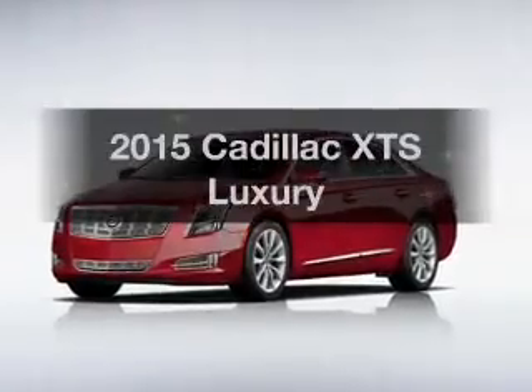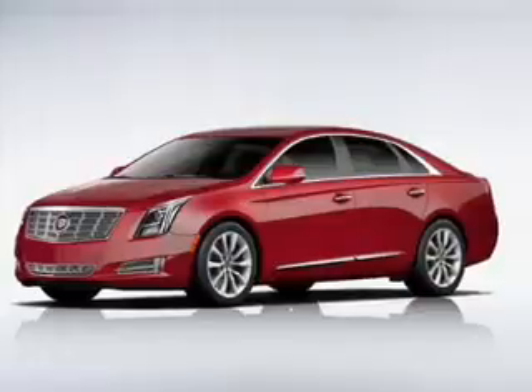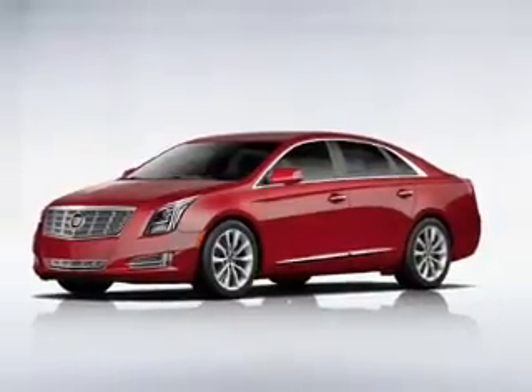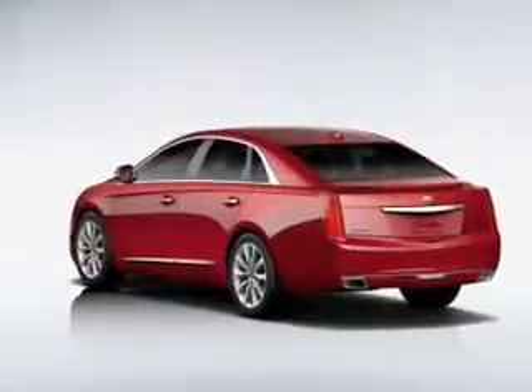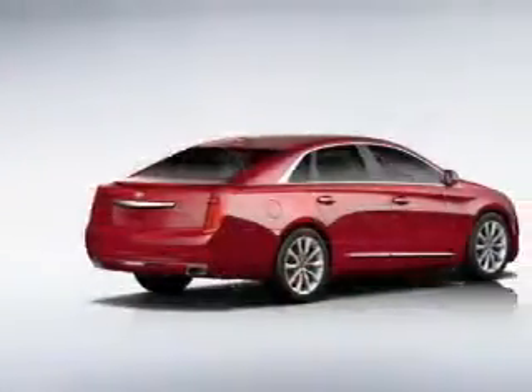Travel the roads in style and comfort in this great vehicle. With a solid 6-cylinder engine, the powertrain includes front wheel drive, connected to a smooth shifting 6-speed automatic transmission. Navigation is included to help you get to your destination with ease.